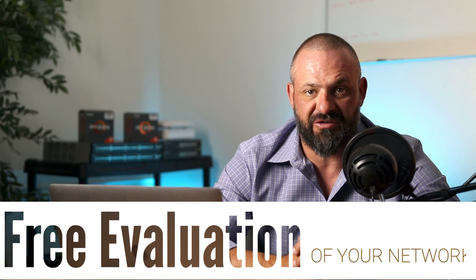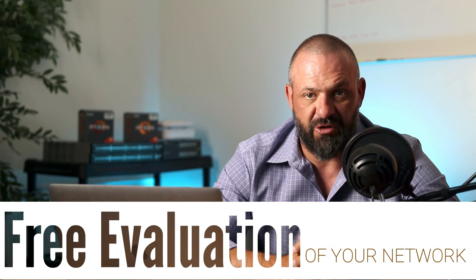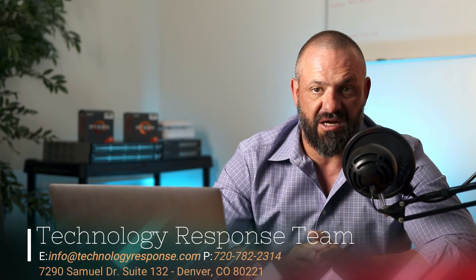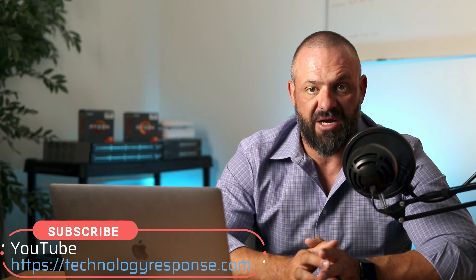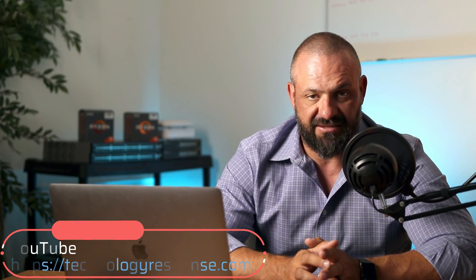Right now, we're offering a full evaluation of your network for free to ensure that your business is prepared for any uncertainty that may come. For more information, you can contact us at info@technologyresponse.com or find our contact info in the description box below. I hope this video was helpful, and if you enjoyed it, don't forget to hit the subscribe and like button below. I'll see you guys next time.